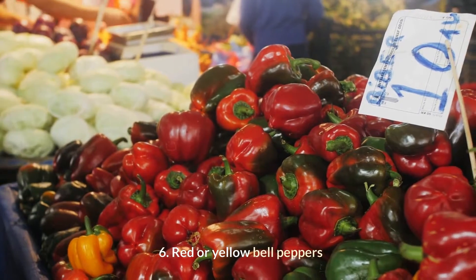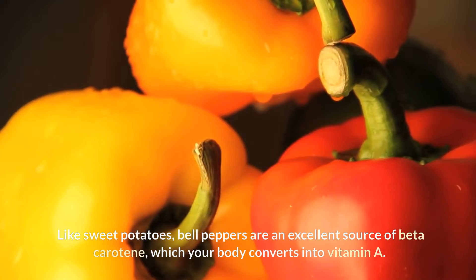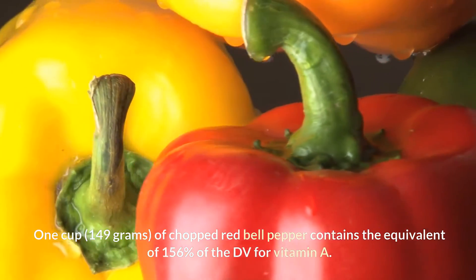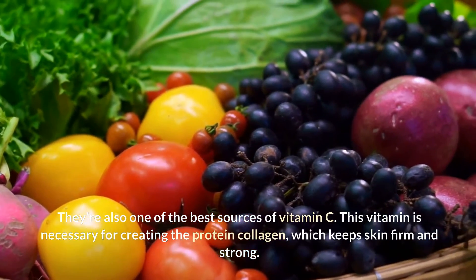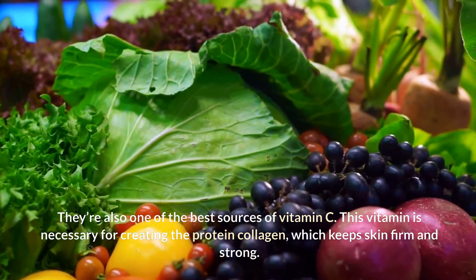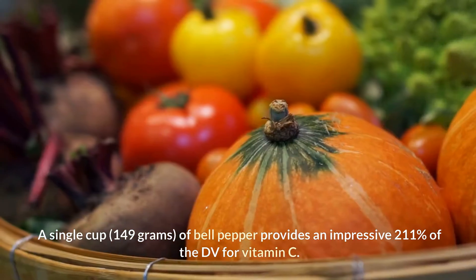Red or yellow bell peppers — like sweet potatoes, bell peppers are an excellent source of beta-carotene, which your body converts into vitamin A. One cup (149 grams) of chopped red bell pepper contains the equivalent of 156% of the DV for vitamin A. They're also one of the best sources of vitamin C, which is necessary for creating the protein collagen, which keeps skin firm and strong. A single cup (149 grams) of bell pepper provides an impressive 211% of the DV for vitamin C.